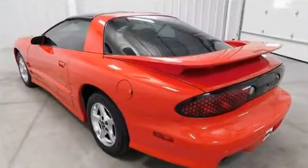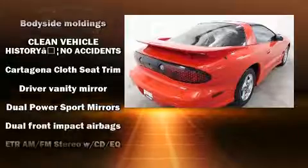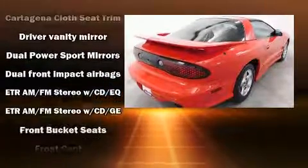You and your passengers will enjoy the stereo system, which includes a CD player with AM/FM radio, steering wheel mounted audio controls, and 10 speakers, providing excellent sound throughout the cabin.